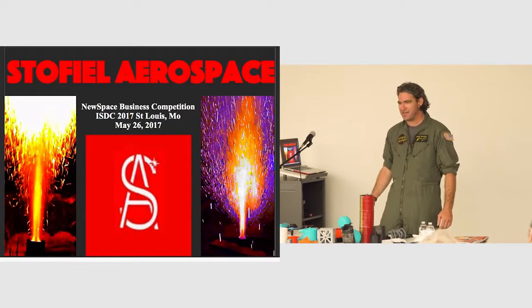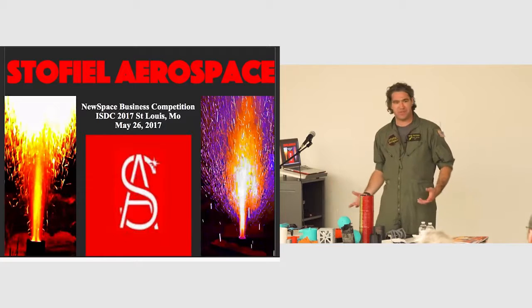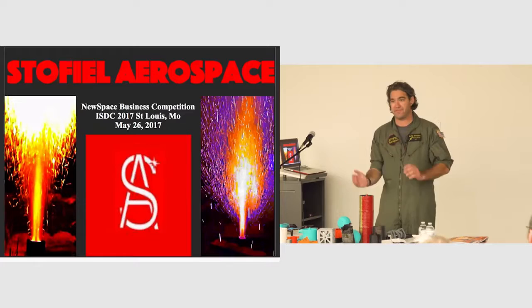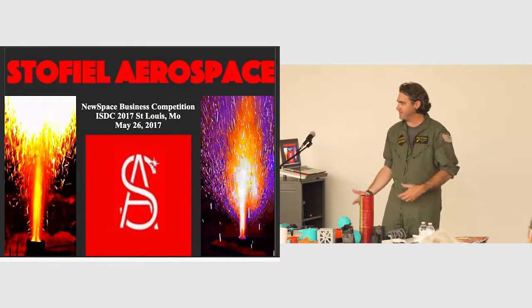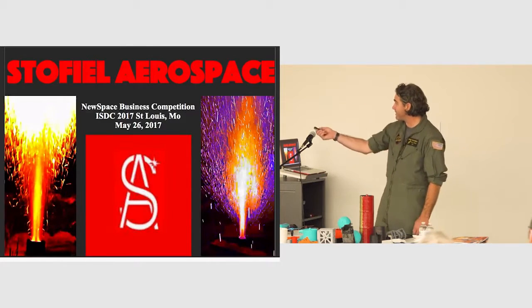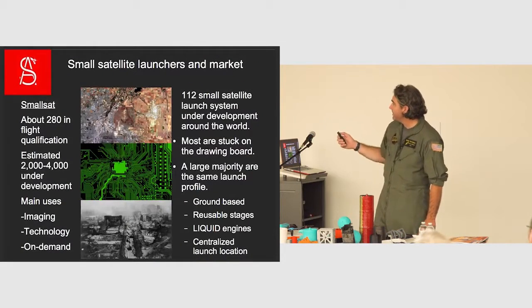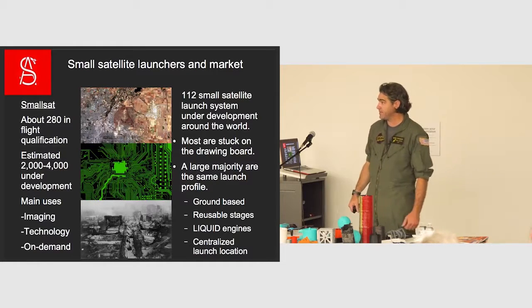I started the company about two years ago and I hired US military veterans mainly because they ask, 'How are we gonna do it?' — not if it's possible, how are we gonna do it. And that's a big thing when you're starting something brand new. I'm gonna give you a quick layout of what we're doing. This is the same speech I gave at ISDC recently here at Union Station to the space industry.